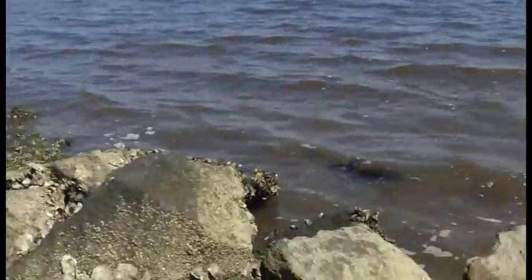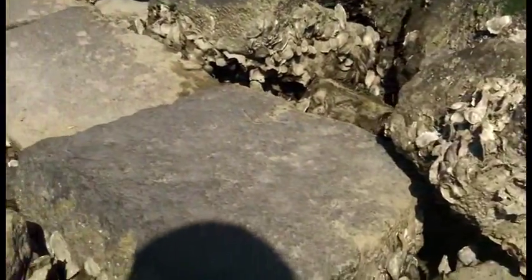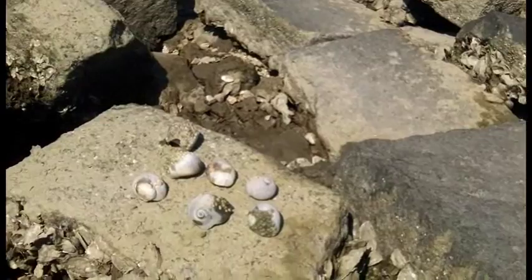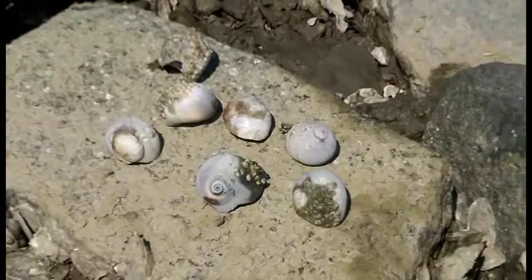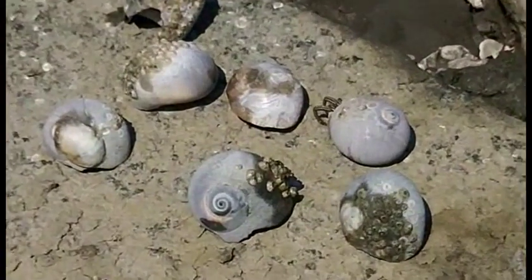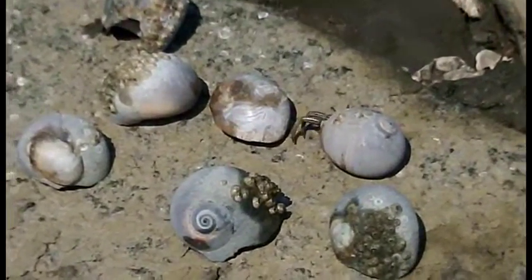So we're on the jetties here. I went around and did a little collecting on your behalf because I wanted you to see these. You can see right here on this rock we have none other than a group of hermit crabs.